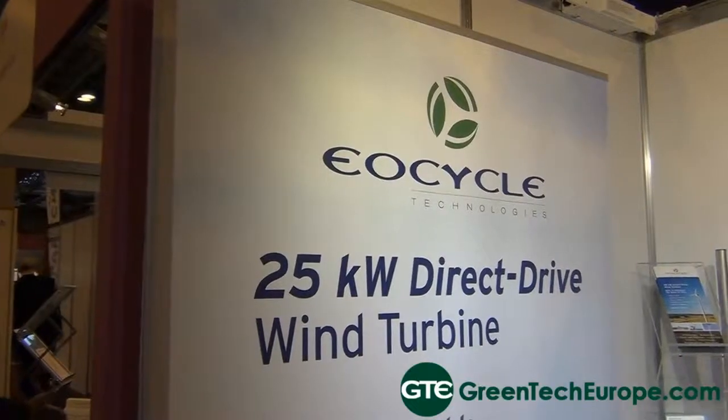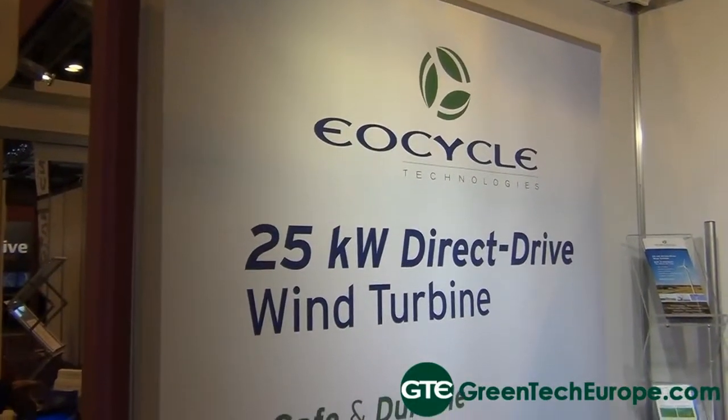My name is Richard Legault. I'm President and CEO of Eocycle Technology. Eocycle designed and manufactured a small 25 kilowatt direct drive wind turbine, which we are now commercializing in North America, in Europe and of course other parts of the world.